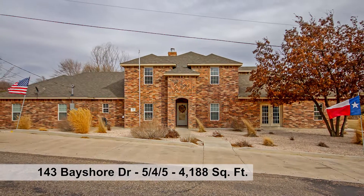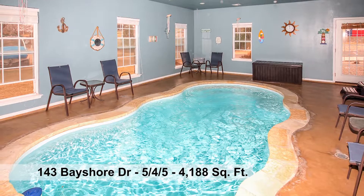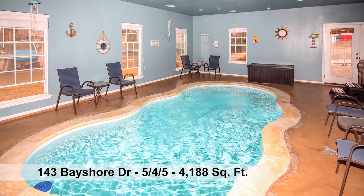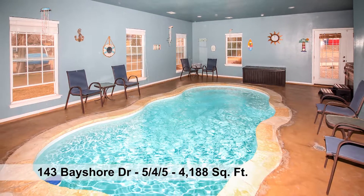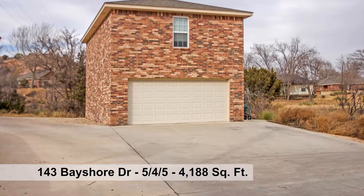Lake Tanglewood secluded three-lot property with impressive features including an indoor swimming pool. This home boasts over 4,100 square feet, five bedrooms, four baths, three-car attached plus two-car detached garage.